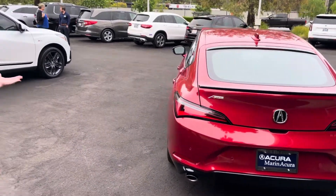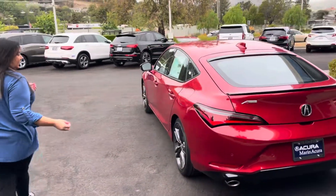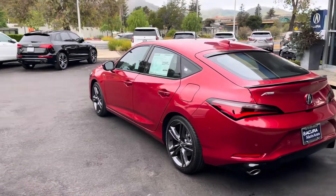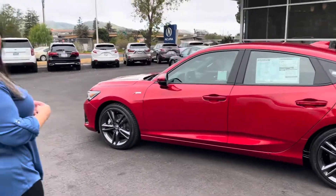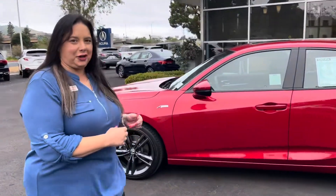And to wrap it all up, this is a classic car brought back to life by Acura. Come and test drive the all-new 2023 Acura Integra.